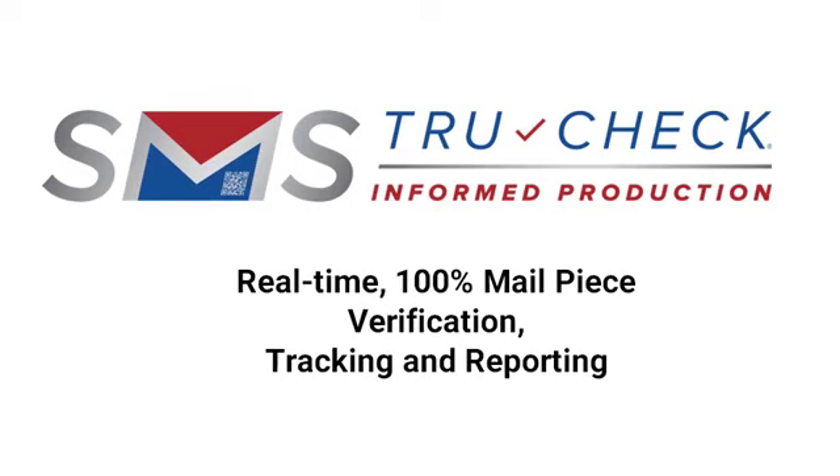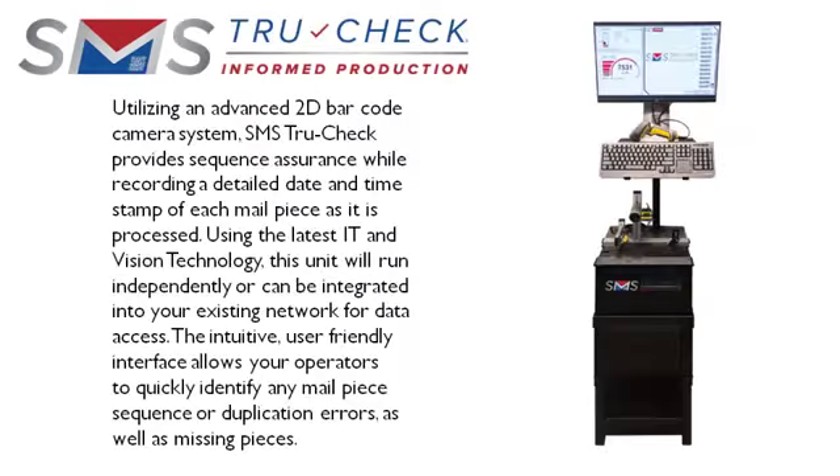SMS TrueCheck: real-time mail piece verification, tracking, and reporting. Utilizing an advanced 2D barcode camera system, SMS TrueCheck provides sequence assurance while recording a detailed date and time stamp of each mail piece as it is processed. Using the latest IT and vision technology,